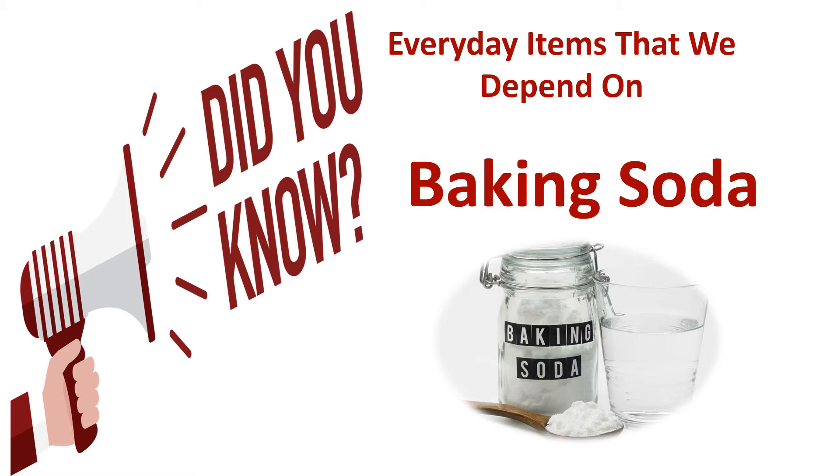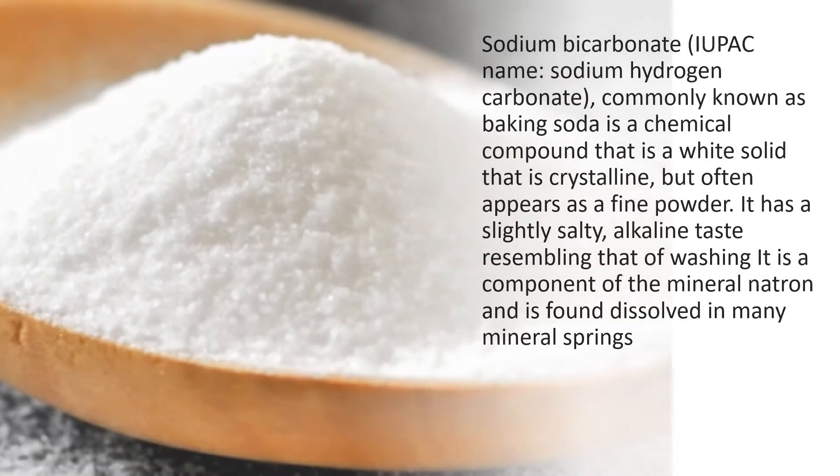Everyday items that we depend on — baking soda, sodium bicarbonate, or sodium hydrogen carbonate, commonly known as baking soda, is a chemical compound that is a white solid that is crystalline, but often appears as a fine powder.